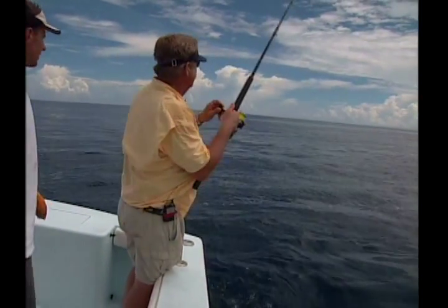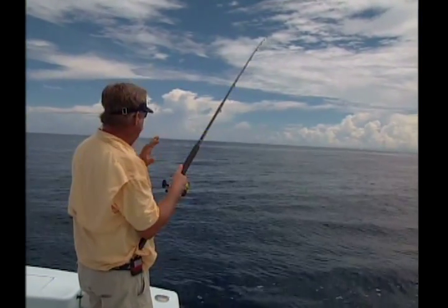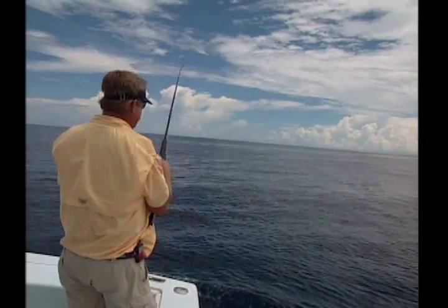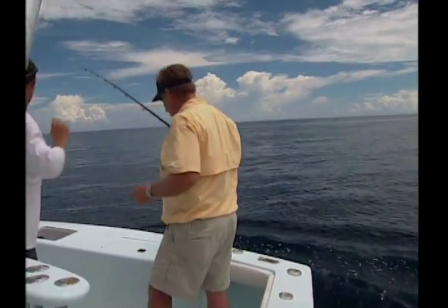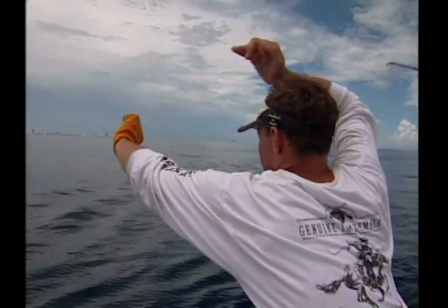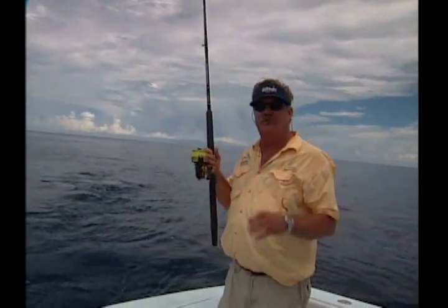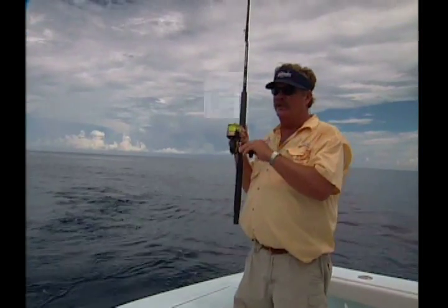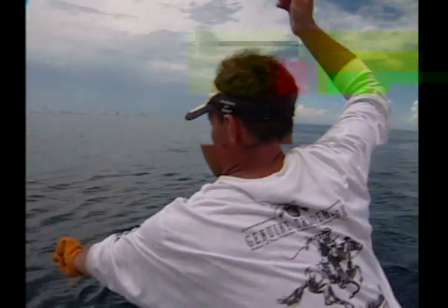Twice now Jason's had the fish on the leader and twice we've let it go because we want to do this without billing the fish. We don't want to touch him. We want to do this with as little damage and as little contact to the fish as we can. So we're just taking our time, making sure that the time is right and the fish is ready to be tagged. Jason has the leader — we're going to bring the fish in gently. Notice Ray is matching the speed of the boat to the speed that the fish is swimming. That's important because it doesn't increase the pressure on the fish at all and shouldn't do any extra damage to the fish's mouth.